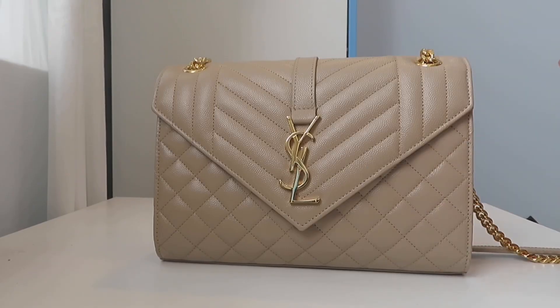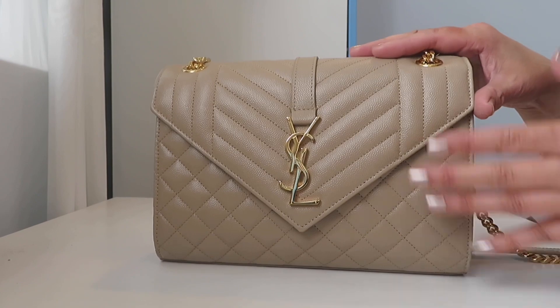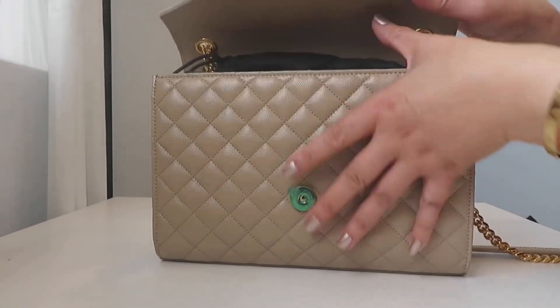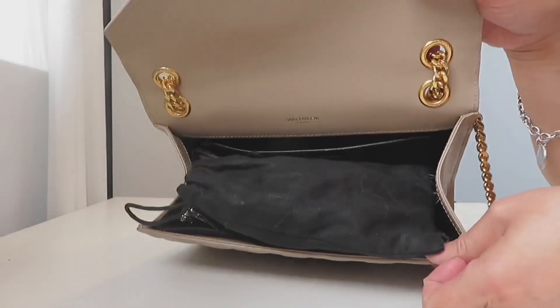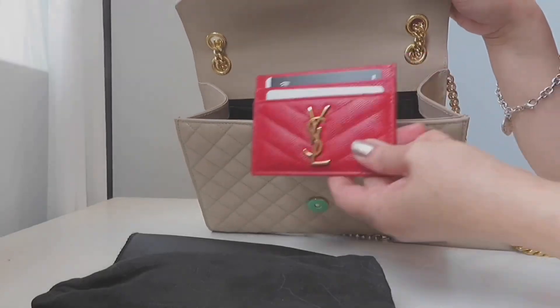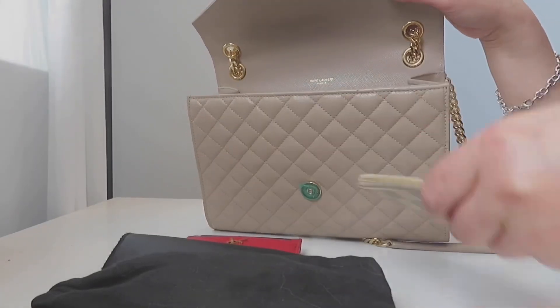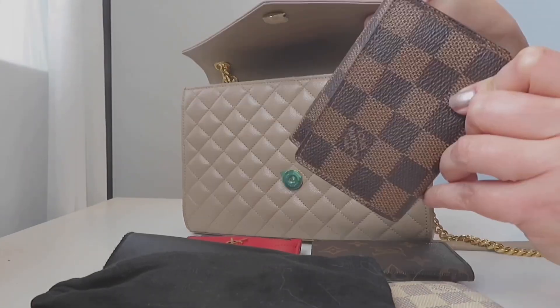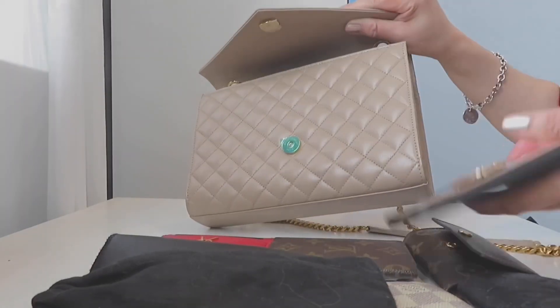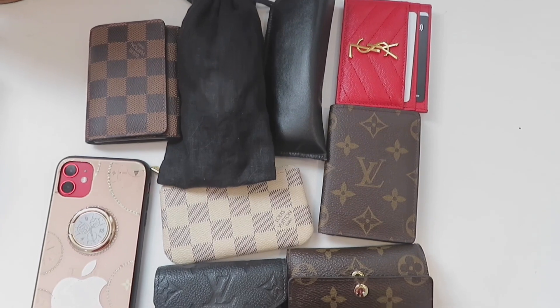Now we're doing the capacity comparison. I've filled out everything in the YSL handbag to its maximum. Here you can see: sunnies, reading glasses, card holder, key pouch, point organizer, business card holder, Zoe wallet, six-key holder, and an iPhone 11 — everything is in here.